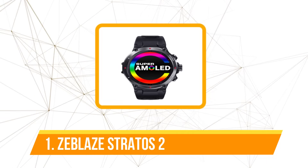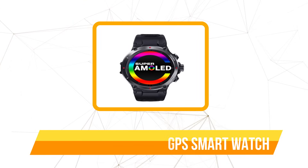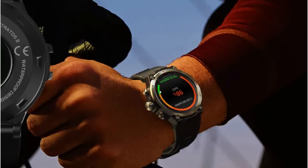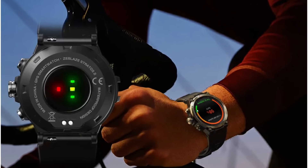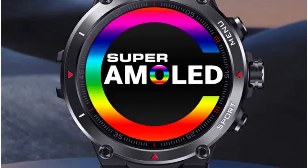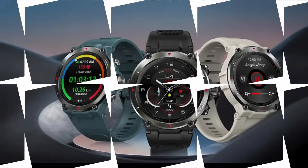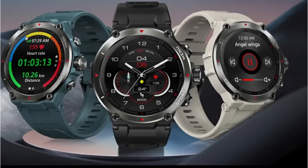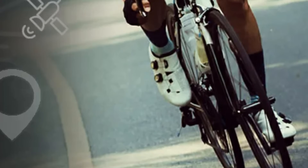The first product on our list is the Z-Blaze Stratos 2 GPS Smartwatch. With a band length ranging from 130–235mm and a width of 22mm, it offers a comfortable and adjustable fit for a wide range of wrist sizes. The 1.3-inch always-on AMOLED display, encased in durable plastic with a silica gel band, boasts a resolution of 360x360 pixels delivering vibrant visuals. Bluetooth 5.0 ensures a fast and stable connection, facilitating seamless data transfer.